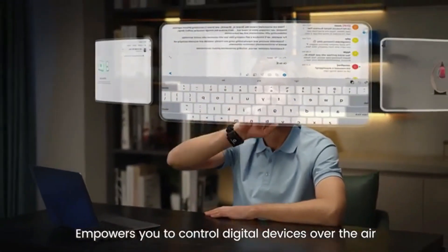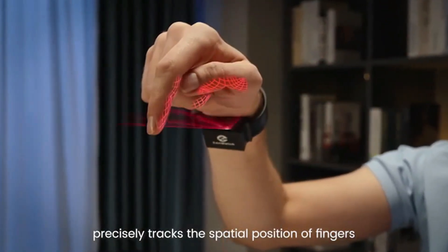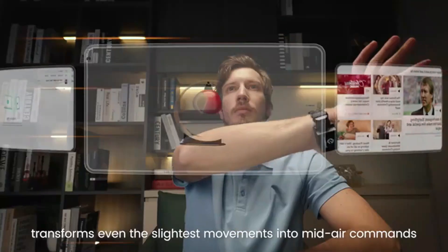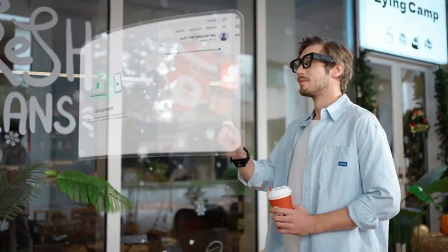Sun Watch is an advanced surveillance and monitoring platform that provides real-time situational awareness for security and defense applications. Equipped with high-resolution cameras, AI-powered analytics, and remote connectivity, it can detect, track, and identify objects or threats automatically.